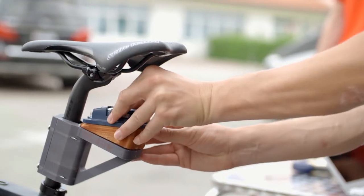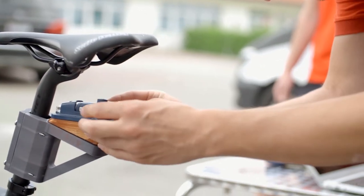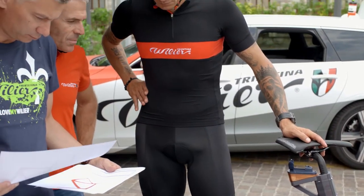Sviluppare una bici insieme con Viglier è sicuramente una cosa che fa piacere e penso si riesca a mettere insieme un po' l'esperienza race mia di tutti questi anni insieme con tutte le tecnologie che ha Viglier — e penso sia nato qualcosa di veramente bello.